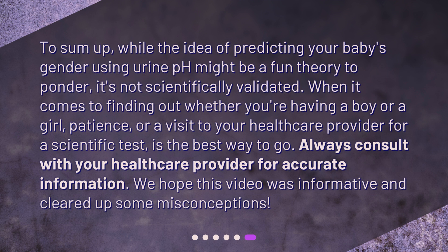To sum up, while the idea of predicting your baby's gender using urine pH might be a fun theory to ponder, it's not scientifically validated. When it comes to finding out whether you're having a boy or a girl, patience, or a visit to your healthcare provider for a scientific test, is the best way to go. Always consult with your healthcare provider for accurate information. We hope this video was informative and cleared up some misconceptions.